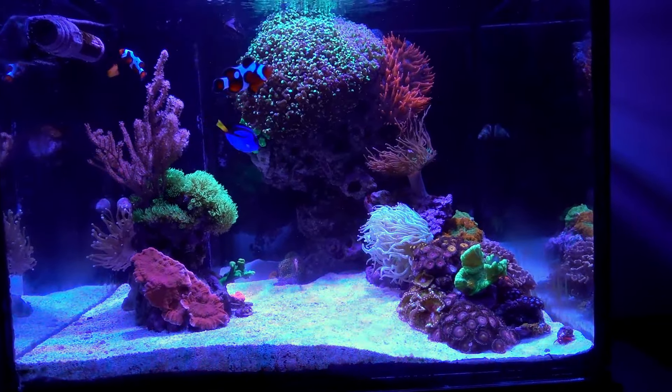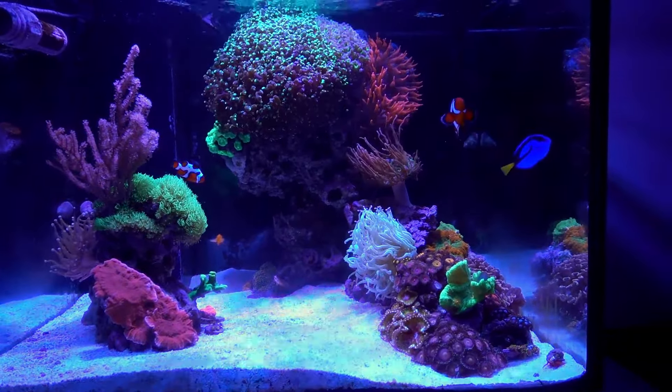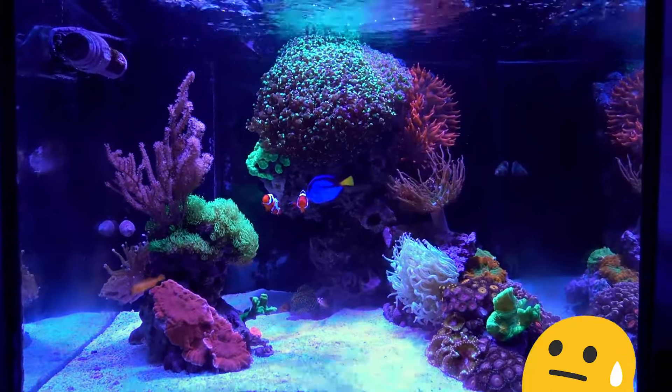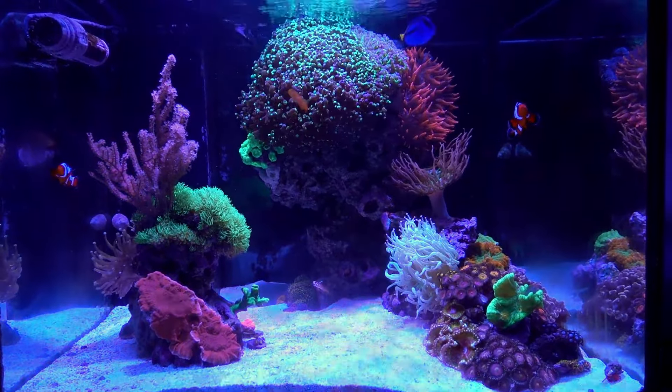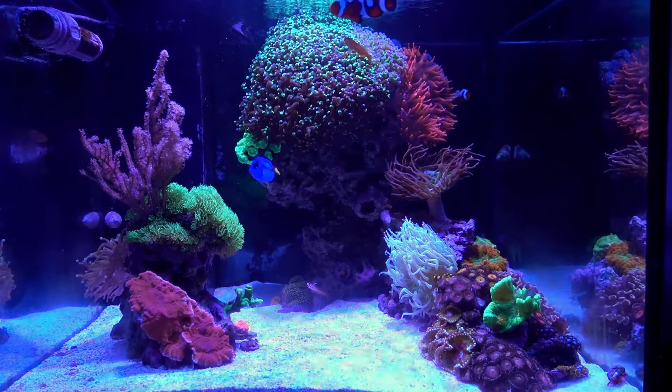Is there any certain one that you particularly like? Like anything that's, oh, that's pretty. I just prefer the fishes — they make me happy when I look at them. Yeah, I guess that's it.